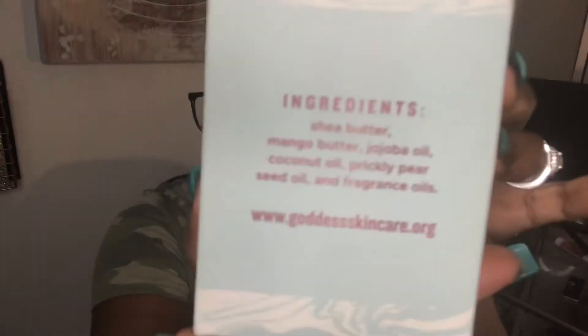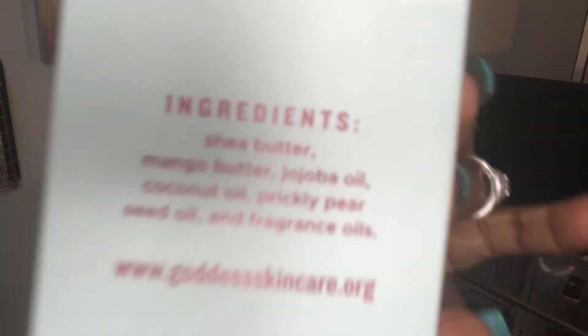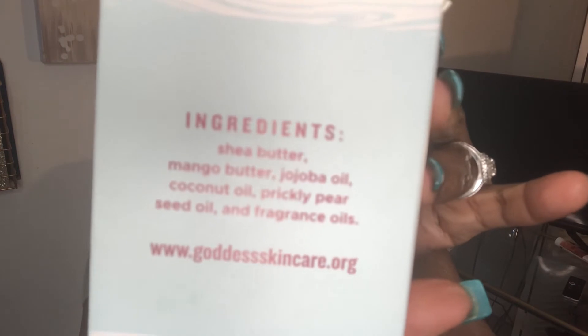Here are the ingredients so you can see for yourself — let me try to focus that in. And here is the bottle. I'm loving that it's glass. I've really been trying to eliminate products that come in plastic, so it was really great to see this. It is a butter, so it looks like shea butter. I thought because it was rose it would be pink, but...